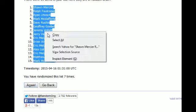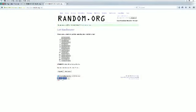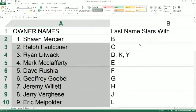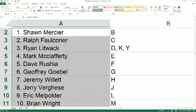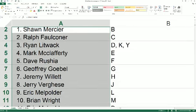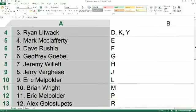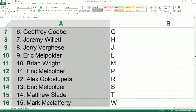Sean M at the top, Mark M you're at the bottom. We're going to copy and paste this into our Hall of Fame Series 1 spreadsheet, which is right here. Last name starts with B goes out to Sean M. Rick F you got C, Ryan L D, K, and Y. Mark M you got E. Dave R with F, Jeff G with G, Jeremy W, Jerry V with J, Eric M with L, Brian W M, Eric M with P, Alex G you got R, Eric M with S, Mattis you got T, and Mark M with W.